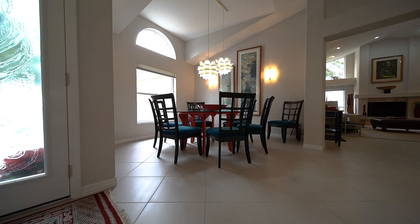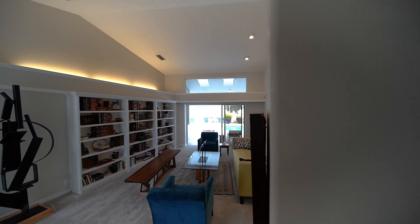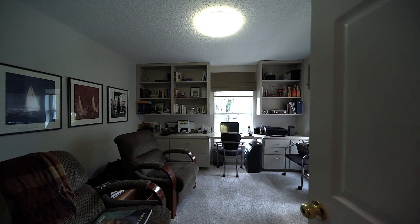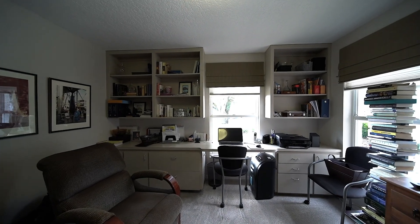Retreat to the other side of the home and find the formal dining area and formal living area with built-in shelving. Next, you will find the office and den, which offers a built-in desk ready for you.